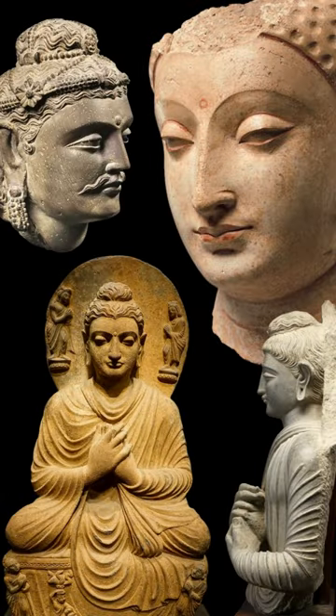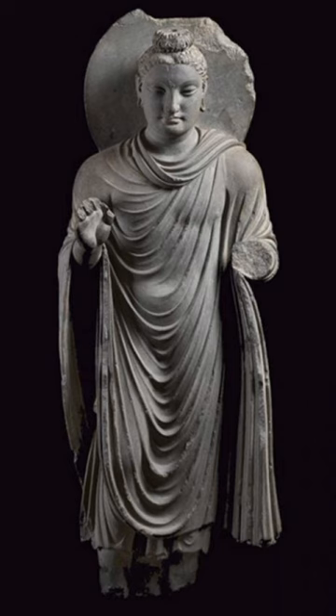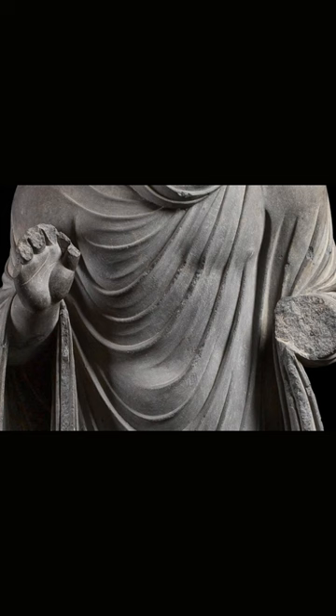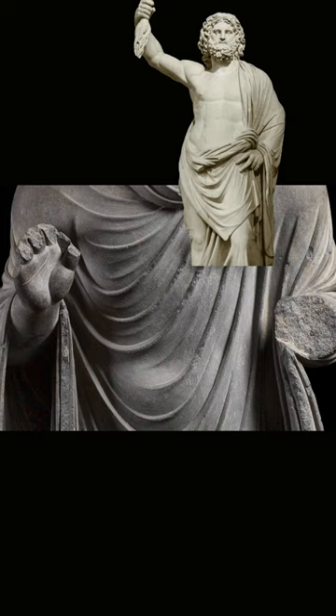Gandharan sculptures were among the first to portray Buddha in human form. We can see the classical Greco-Roman influence in the standing figure of Buddha made around 200 CE. His face closely resembles that of Apollo, and the naturalistic folds in his monk's robes recall classical togas.